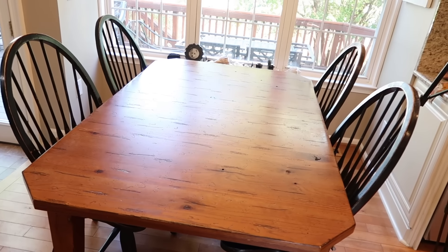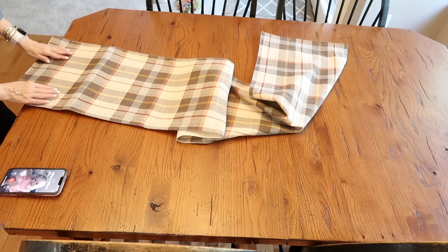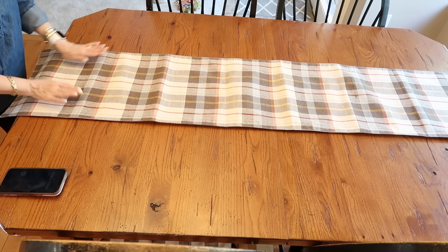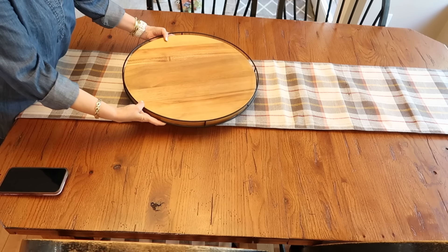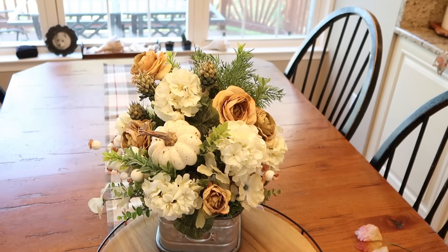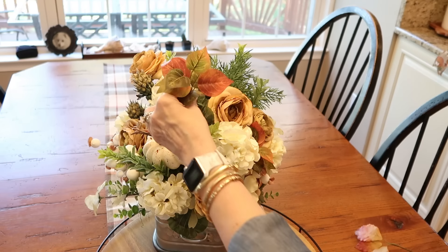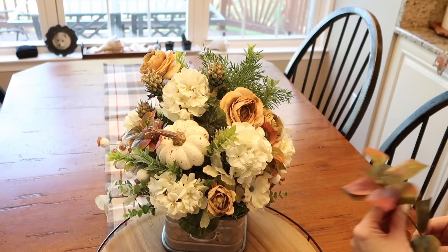Moving on to the kitchen table, we're going to be using the same table runner that I found last year at Hobby Lobby — I think it is still available. For the centerpiece, I always like to use the same Lazy Susan that I found at Target years ago. I love the floral arrangement that we did a couple months back, and I want to add some fall picks to it so we can use it throughout the season — some fall leaves and a couple of white pumpkins, which will match the dishes that we are going to use here on the table.